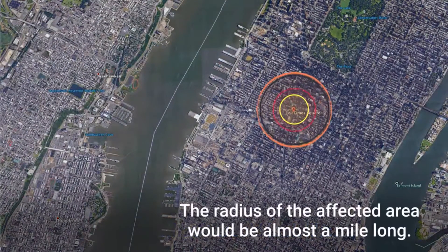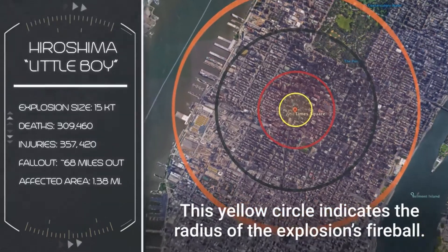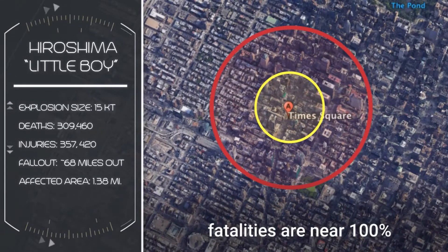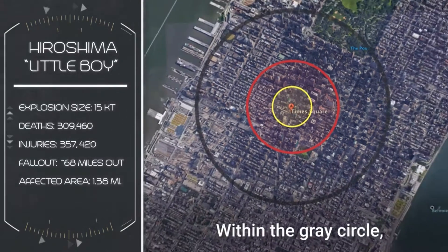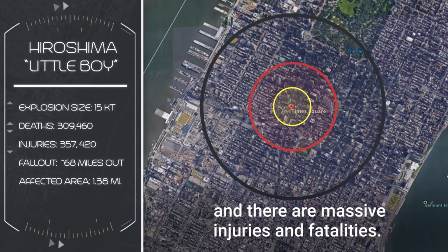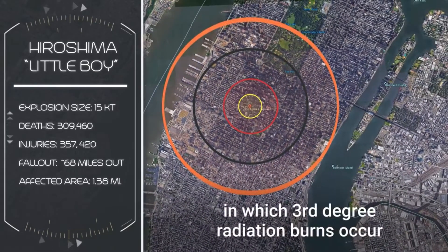The radius of the affected area would be almost a mile long. The yellow circle indicates the radius of the explosion's fireball. Within the red circle, the fatalities are near 100%, and all concrete structures are damaged or demolished. Within the gray circle, most residential structures are destroyed and there are massive injuries and fatalities. The orange circle indicates the area in which third-degree radiation burns occur.